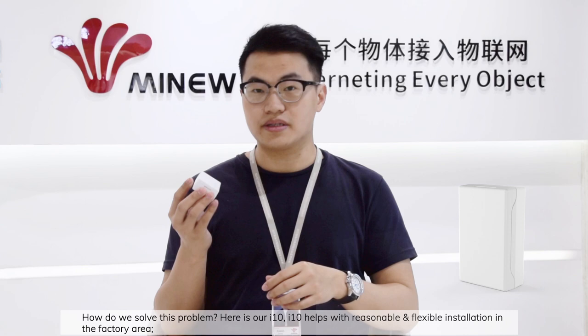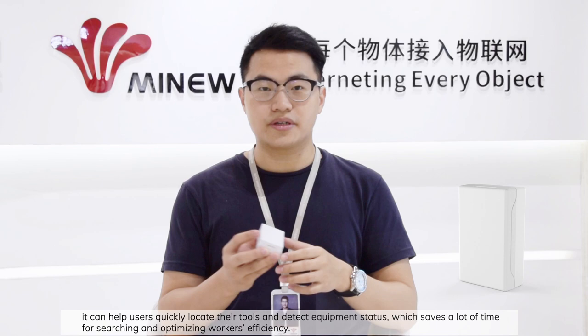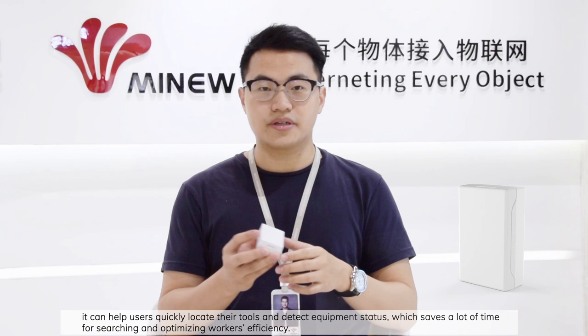Here is the i10. The i10 helps with reasonable and flexible installation in factory areas. It can help users quickly detect and locate their tools and equipment, which saves a lot of time searching and optimizes worker efficiency.